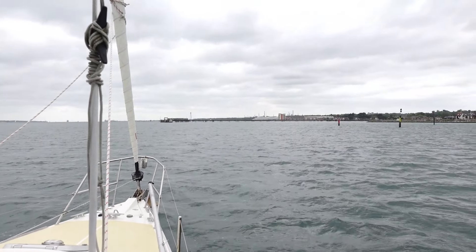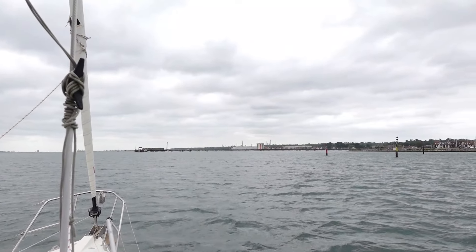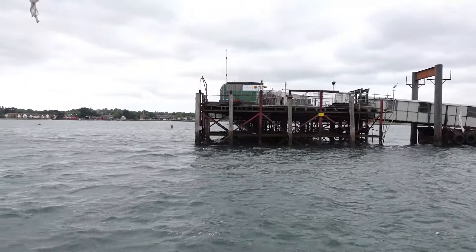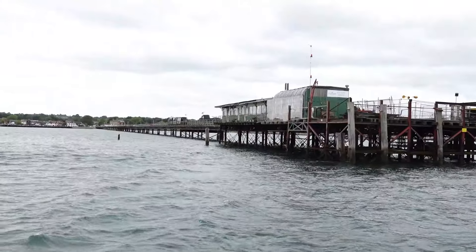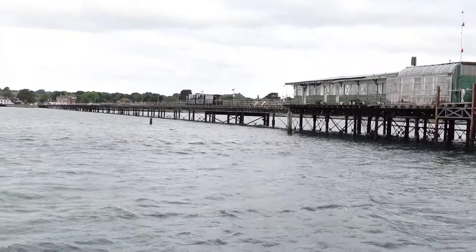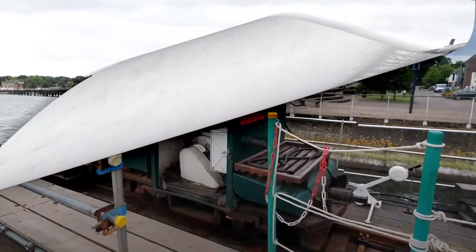Looking further on, that's Hythe pier where you can catch a ferry to Southampton Town Quay. The pier was opened in 1881 and is quite long at 640 metres. An electric railway was added in 1922 and is still running with the original rolling stock.